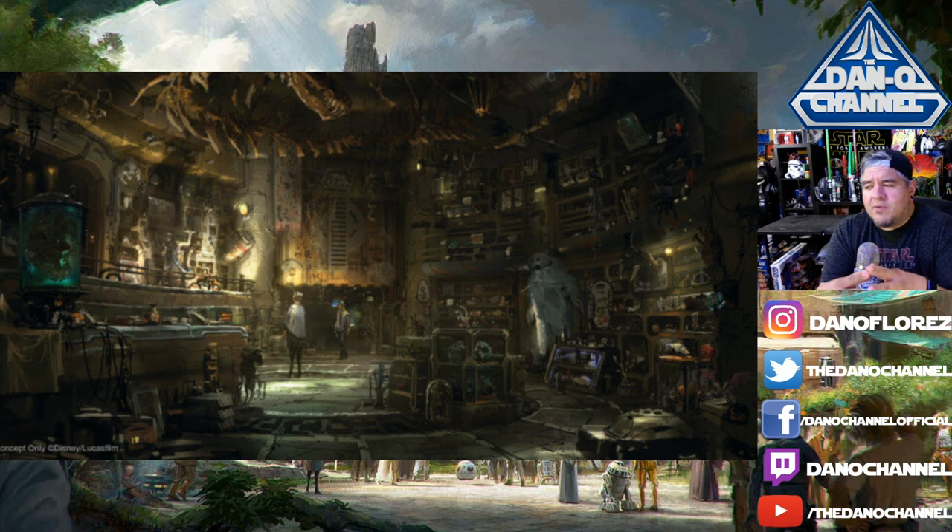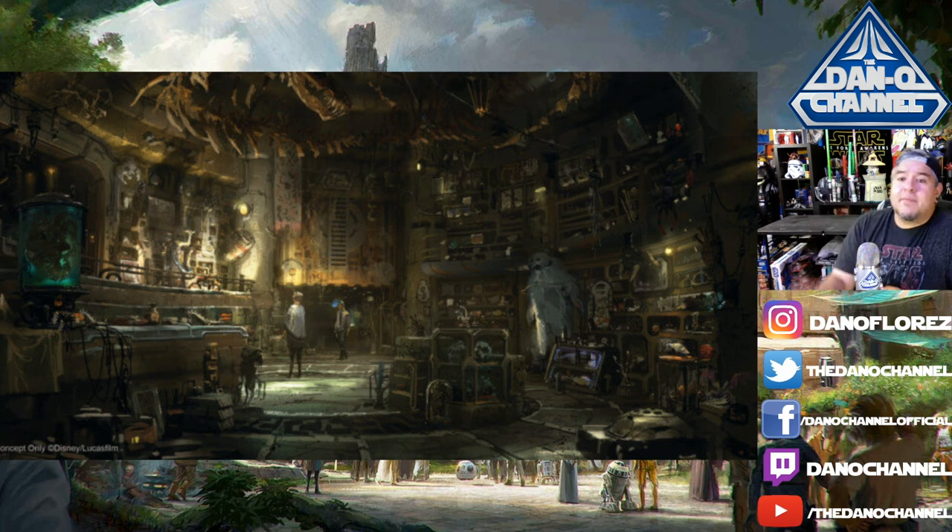Now let's take a look at the concept art. From what I've read in articles, this concept art is pretty true to what we should expect — very close. The first thing I'm noticing is at the very top — is that a Krayt dragon skeleton hanging from the ceiling? That's awesome. I see a giant wampa. On the far left there's a green-looking canister that almost looks like the one from Dryden Vos' yacht in Solo. There's a lot of cool-looking stuff, and it looks filled edge to edge with all kinds of neat things.